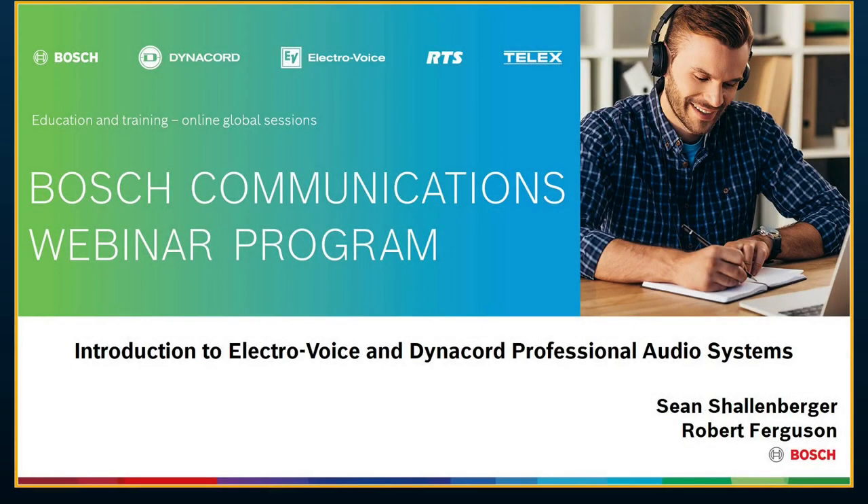Welcome. We certainly appreciate you attending the EV and Dynacord Professional Audio System webinar. Very much appreciated you taking some time out of your day. Hope everyone out there is staying safe given the current situation. We're definitely going to get through this together, and until you can actually visit some of you in person, I wanted to put together some webinars that hopefully you will find informative.